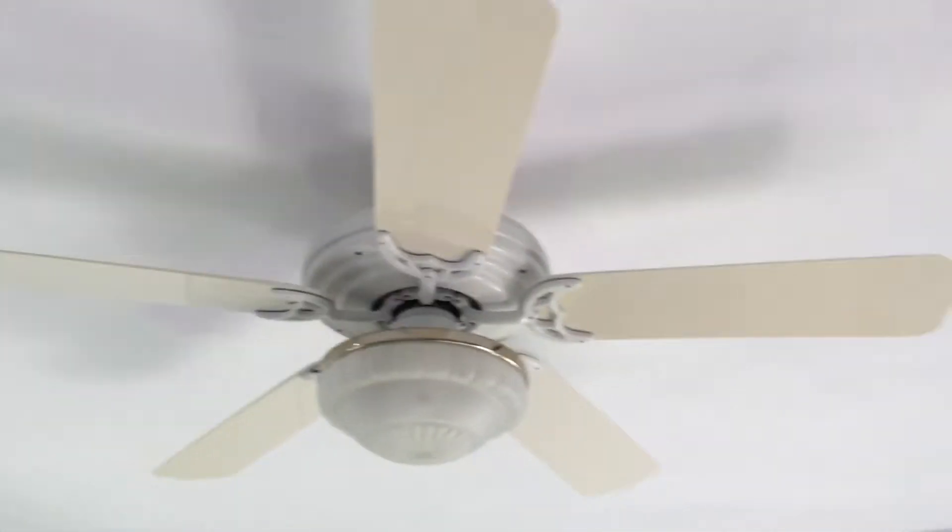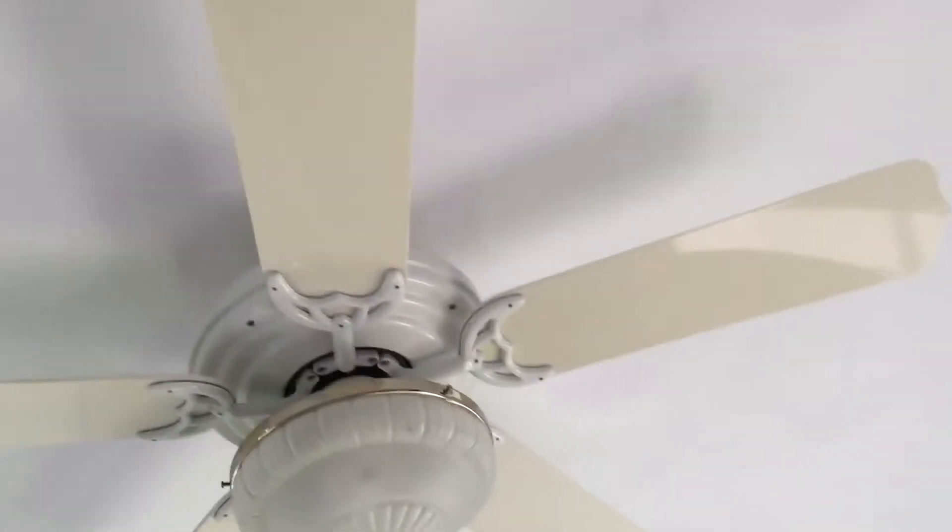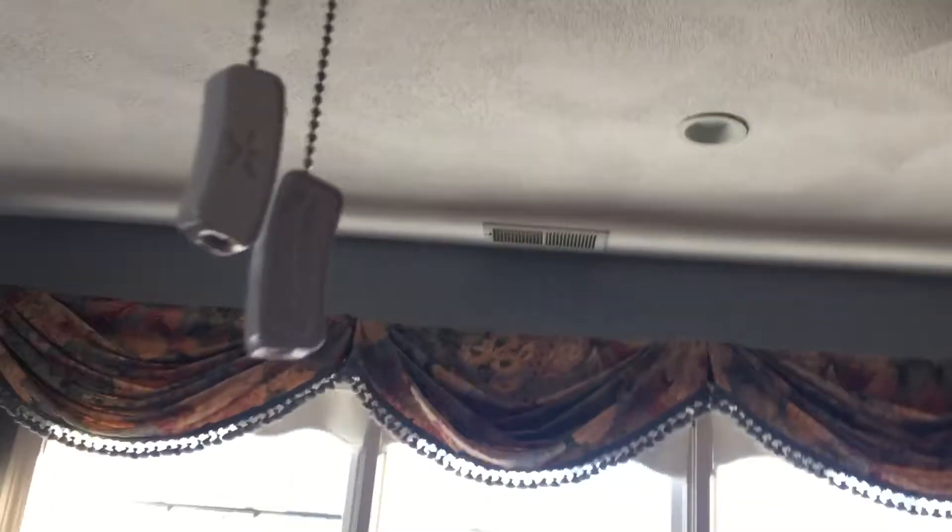Alright, so we're at my aunt and uncle's house. They have this ceiling fan — I don't know what type it is, so if anyone can please tell me what it is. There are like three or four of these in the house. Oh, that's a Casablanca.